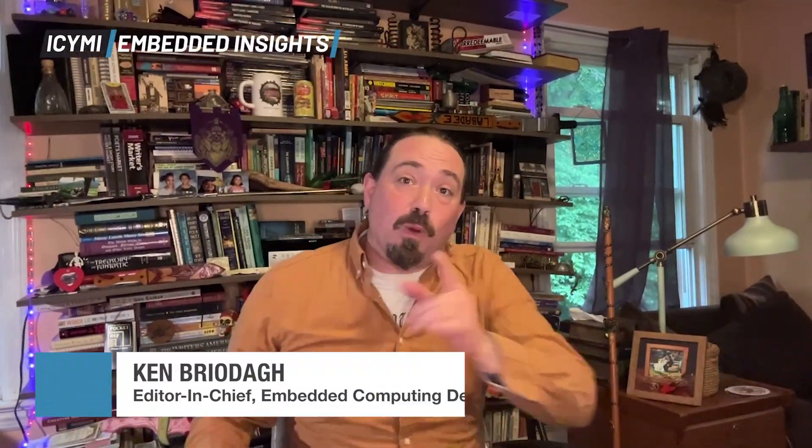Hello, embedded engineers, developers, and professional makers. Welcome to 'In Case You Missed It: Embedded Insights,' the weekly news show all about embedded technologies and solutions from Embedded Computing Design. It's Friday, June 20th, 2025, and I'm Ken Briota, Editor-in-Chief at Embedded Computing Design, and your host. These are our top stories this week.